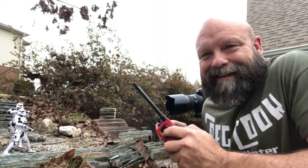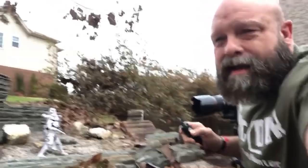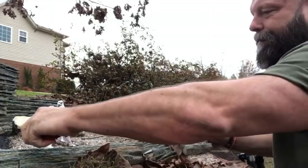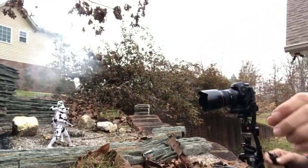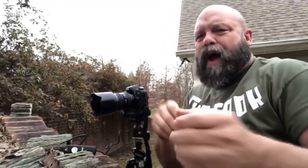Alright, here we go — actually, let me see if I can get you guys a little bit better angle. Here we go. Wow, that was a lot of frames — probably 30. I'm not sure how these are going to turn out, but it's fun.